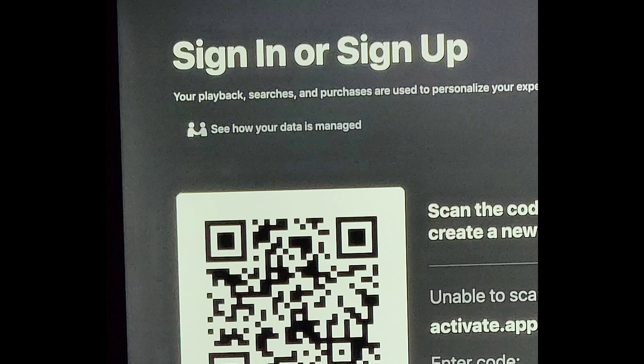Welcome back. If you have this problem with not being able to sign in, you've probably seen this screen a million times. No matter how many times you go through all the rigmarole, you'll be brought right back to that screen time and time again.